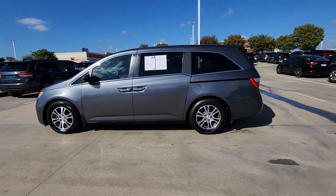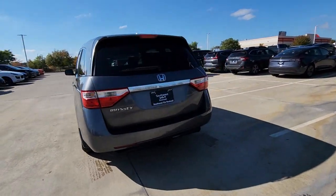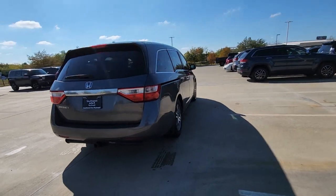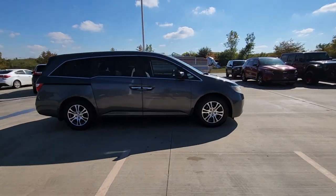Your next car could be the 2012 Honda Odyssey. This vehicle is an outstanding buy with fewer than 120,000 miles on the odometer. Prepare to fall in love with this sleek and powerful Odyssey.